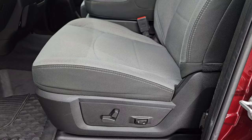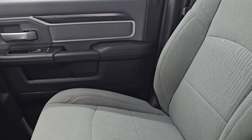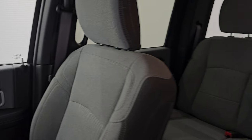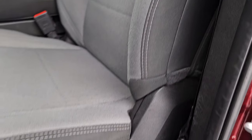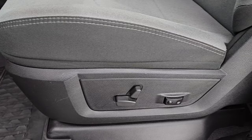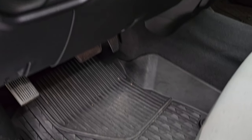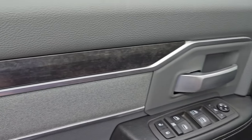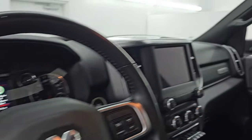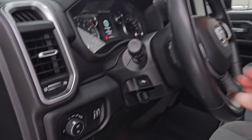Up front, the Bighorn Level 1 package gives you the same black and light gray cloth interior — 40-20-40 split bench seating in the front. No rips or tears on these seats, they are in very nice shape. I don't think this truck's ever been smoked in. You get a power driver seat with lumbar, factory all-weather floor mats, auto headlamps, power pedals, power windows, locks, and mirrors. Cloth bolster, wood grain trim, and these mirrors do power fold in — I always like showing both sides so you know both sides are working properly.